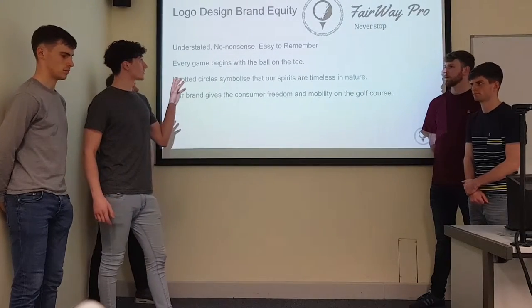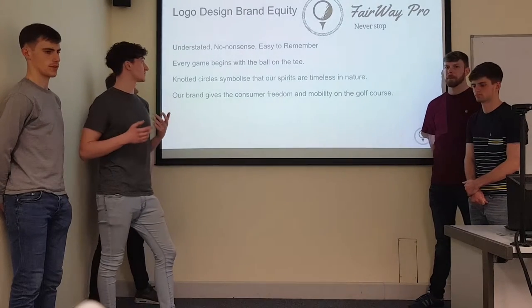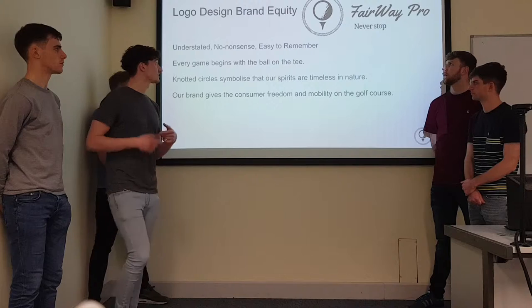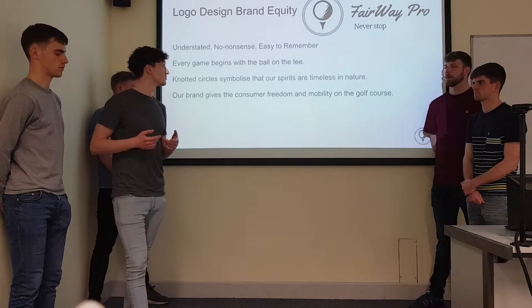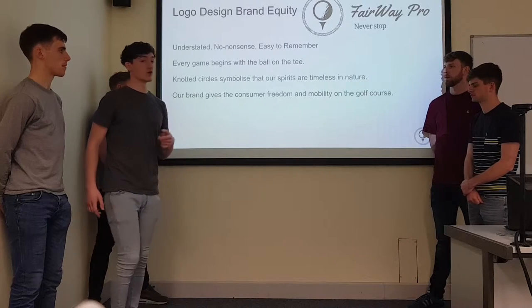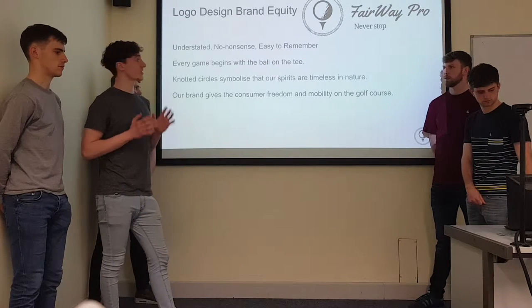The focal point of the actual logo is the golf ball on the tee — that's essentially the start of every game, the start of every journey. The circle that seals the logo represents flow and movement and it has no end, just like our slogan, Never Stop. It's a simplistic, no-nonsense, straight-to-the-point logo.